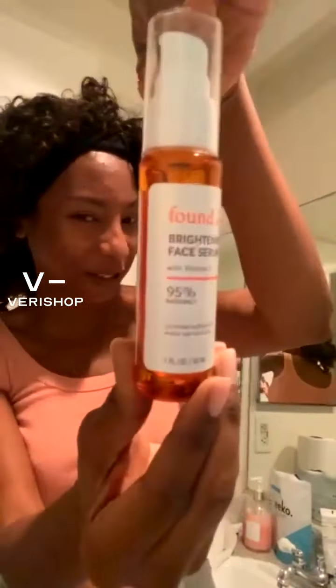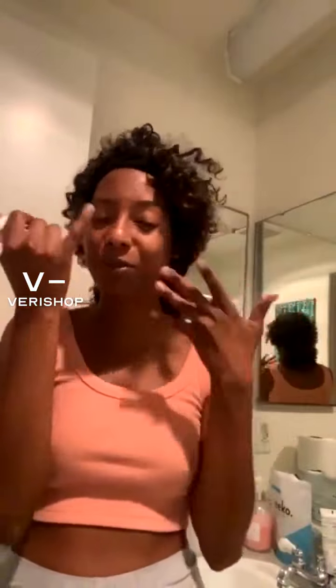This is called the Brightening Face Serum by Found Active. You have to have this brightening face serum if you have dark marks on your face. Not everybody has them, but sometimes acne — no matter how well you care for your skin and don't pop pimples — can still leave a mark. A sunburn or anything can still leave certain marks on your face that you don't want.